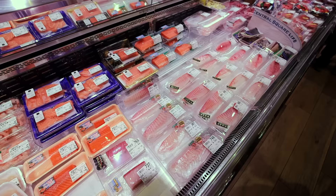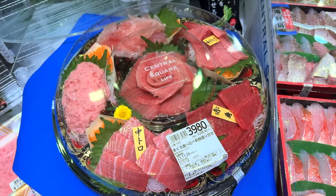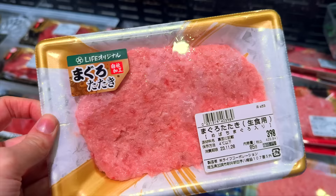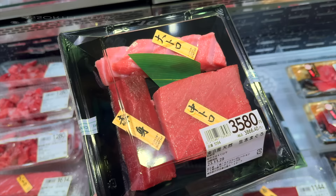The supermarket also offers reasonable pre-cut fish. I love their tuna section, which offers a variety of parts — they've got toro, red meat, tataki, and chopped tuna. A set of fat tuna, medium tuna, and red meat for 3,580 yen is a pretty good deal in the city.